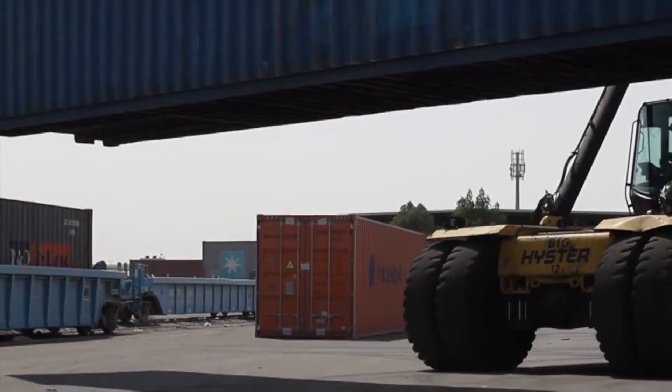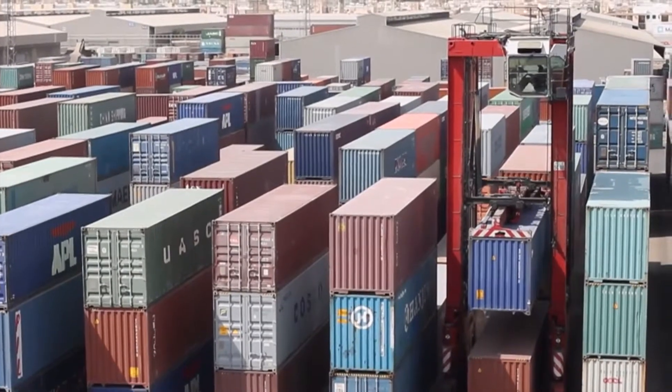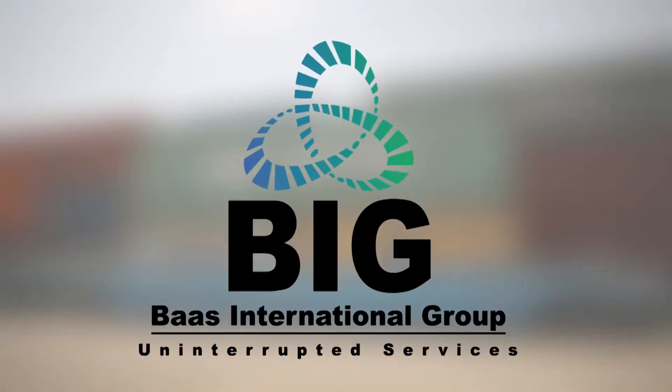The fastest, one of the most reliable, and uninterrupted service for your container shipments. BOSS International Group, BIG.